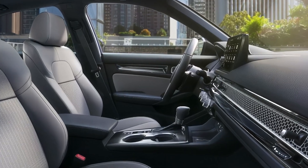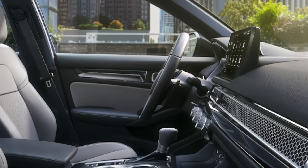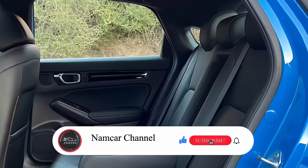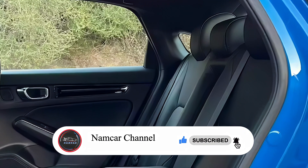Upgrades include a 10.2-inch digital cluster, 9-inch touchscreen, wireless Apple CarPlay and Android Auto, Google built-in, Bose audio, and wireless charging.